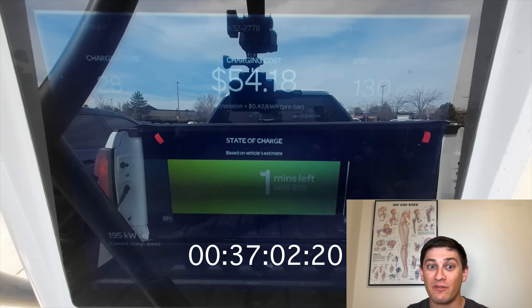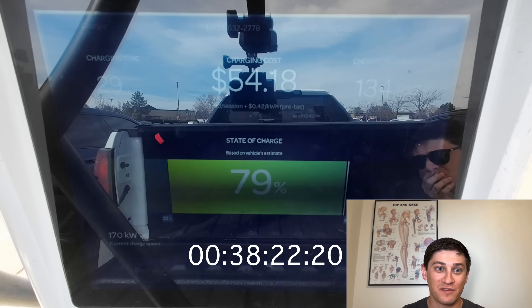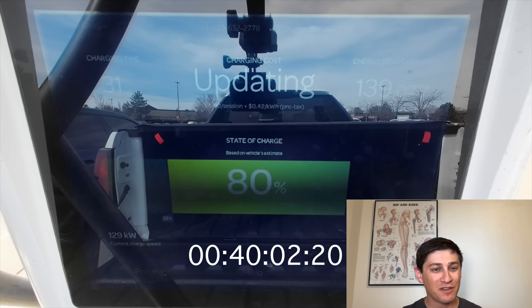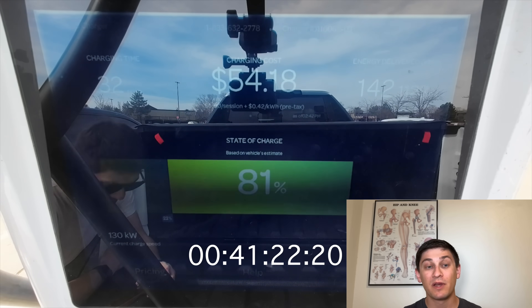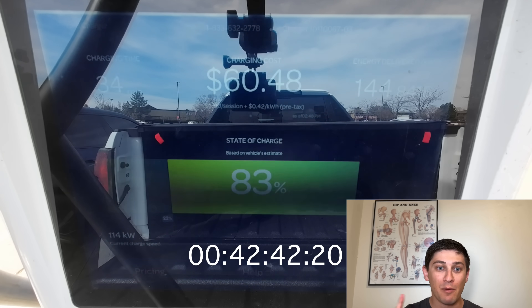Finally, at 37 minutes, we're seeing a real taper and we dip below 200 kilowatts for the first time. For optimal road trips, you'd want to unplug around this time. I have to say, 37 minutes is a pretty long time for a charging stop, but it's a huge battery and that will get you very far — more on that later.